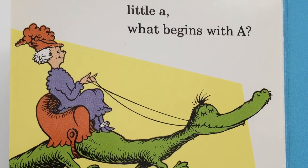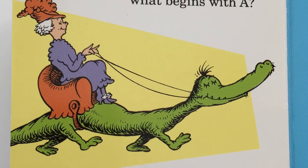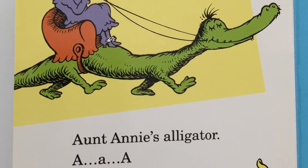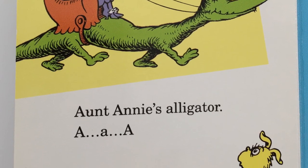Big A, little A. What begins with A? Aunt Annie's alligator. A, ah, A.